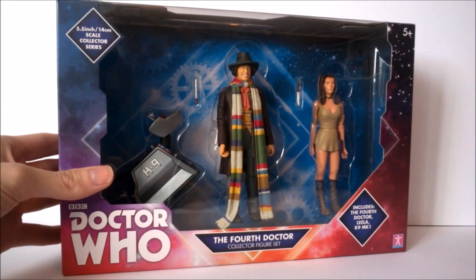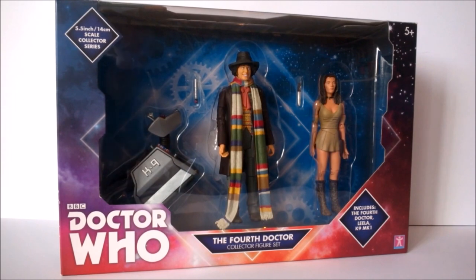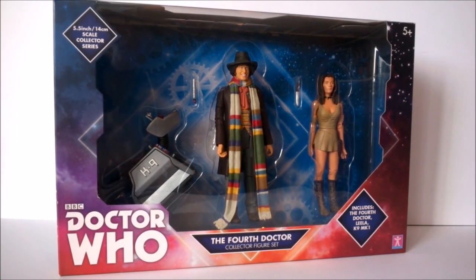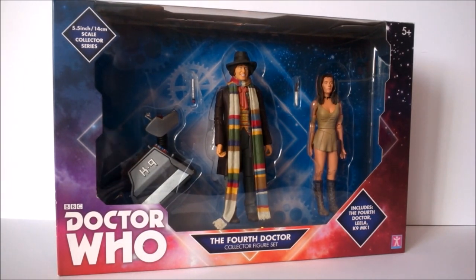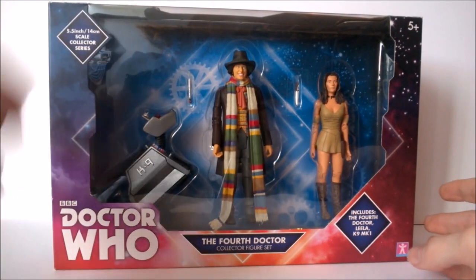Is this the Doctor Who B&M collector set sequel? Today I'll be taking a look at the 2017 Fourth Doctor B&M collector figure set. It's quite relevant to describe it as a sequel because nine times out of ten sequels aren't as good as the originals. We have three figures released alongside the Forbidden Planet line before, notably different. I mainly bought this one for K9, not going to lie, because most classic fans wanted a classic K9.